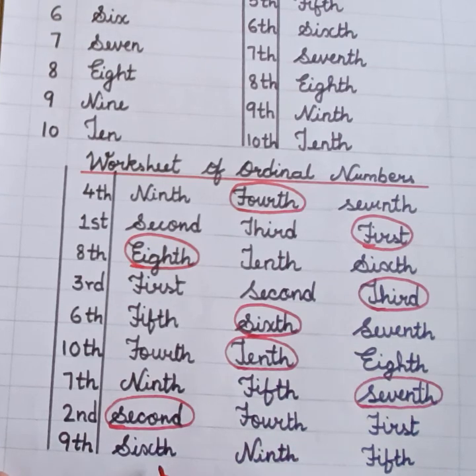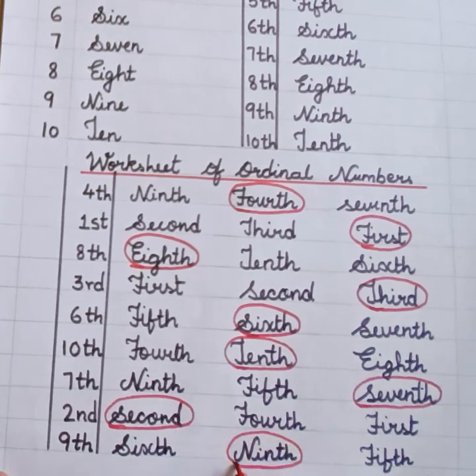Ninth. Sixth. Ninth. Fifth. You have to circle the ninth.